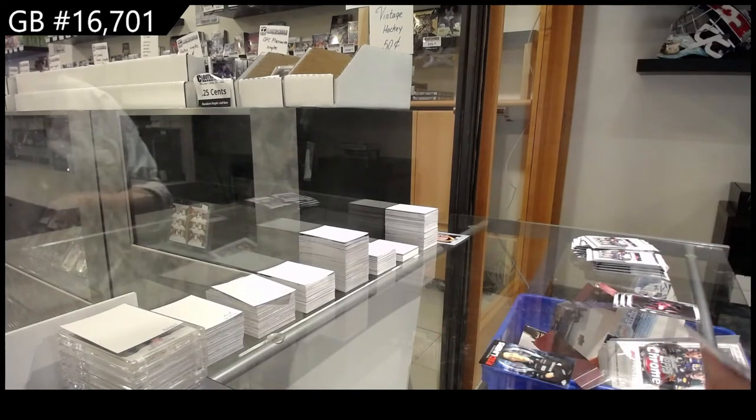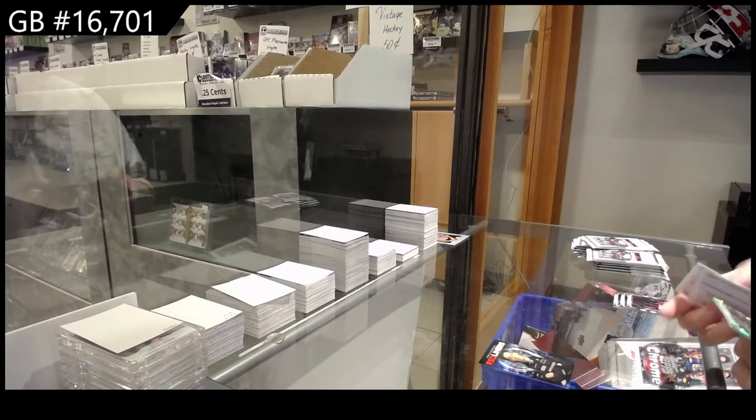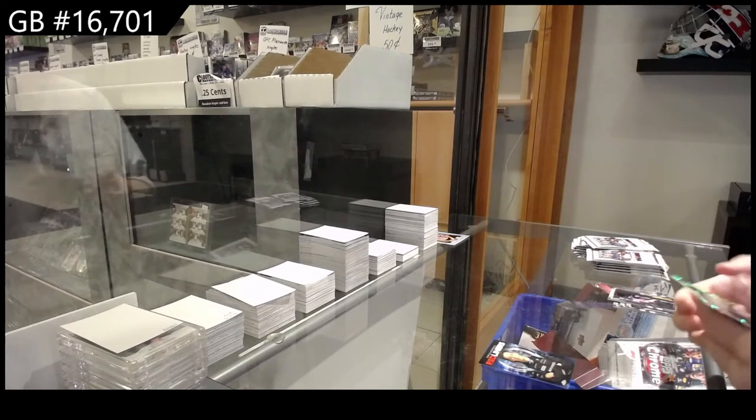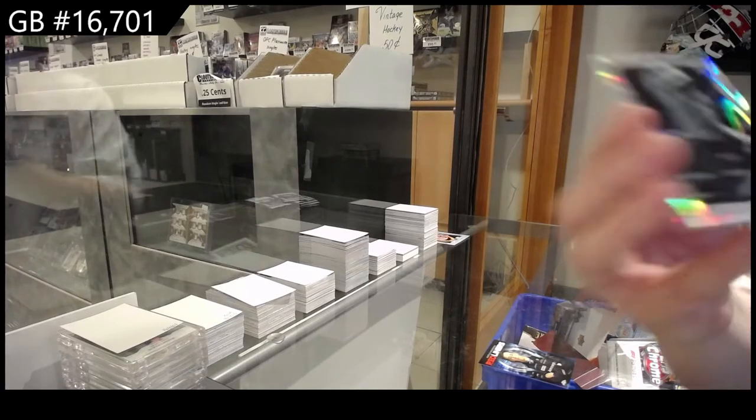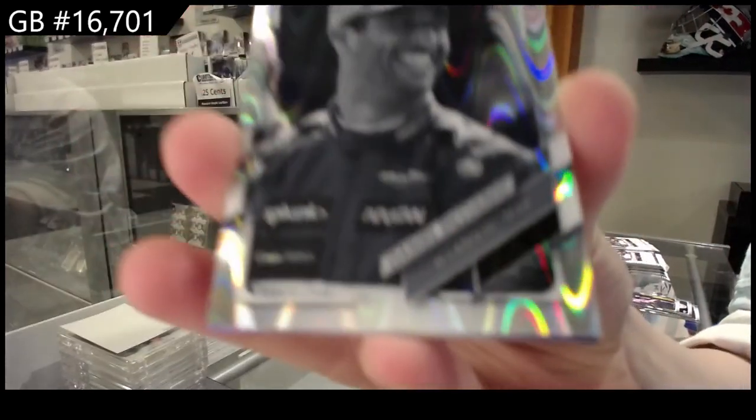Obviously we will check the checklist and make sure everything goes to the right person. We've got a wavy-looking card of Daniel Ricciardo, and he is for the McLaren F1 team — it says it right on the card. That's helpful.